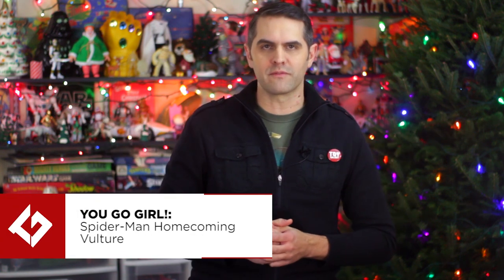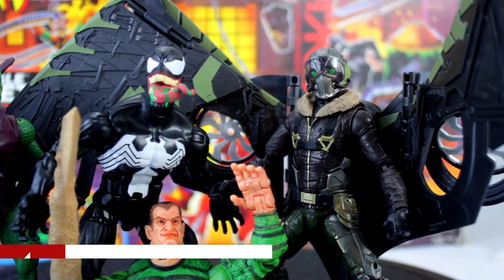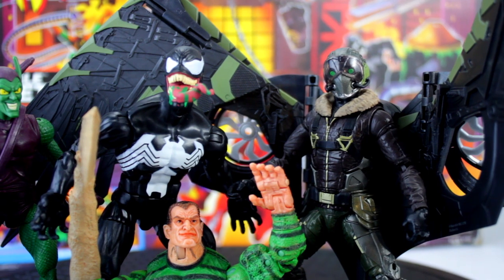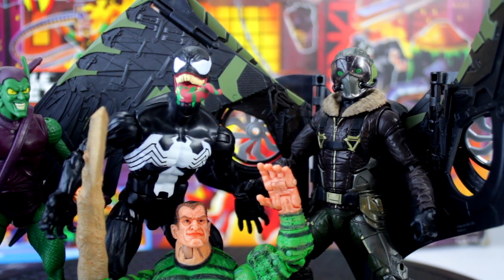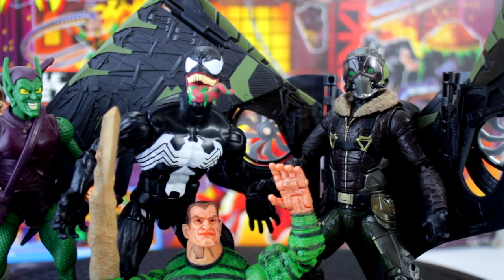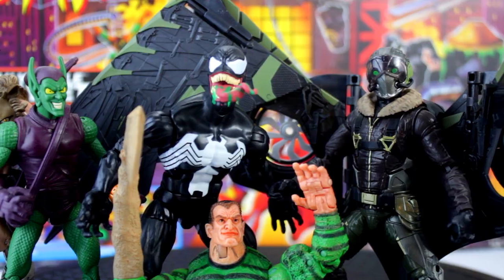And the final award, the No One Else Even Attempted It Award, goes to Hasbro for Marvel Legends Spider-Man Homecoming Vulture. Lots of collectors mocked Hasbro for making a Build-A-Wings wave when the images first debuted ahead of the release of the film. What no one realized was that Hasbro would be the only company to step up and produce a set of fully functional wings for any MCU Vulture action figure. Not only did Hasbro make Vulture with wings, but they made him at like four different scales.